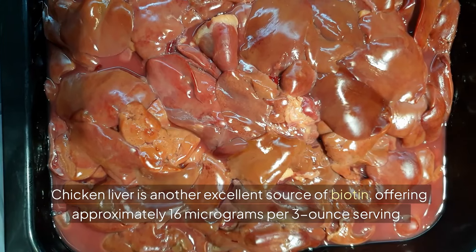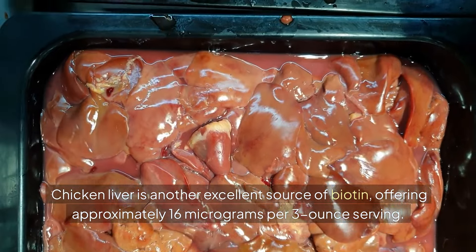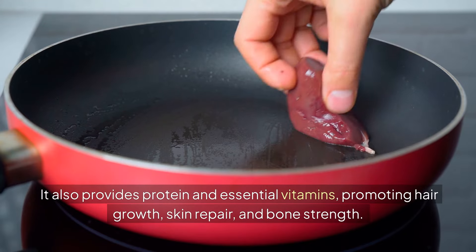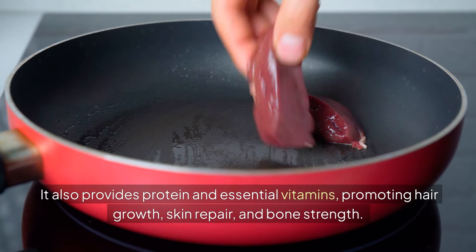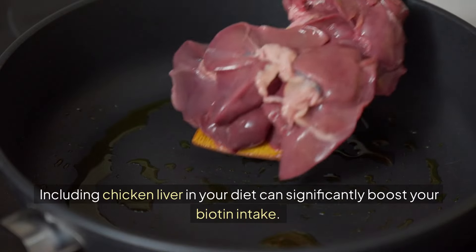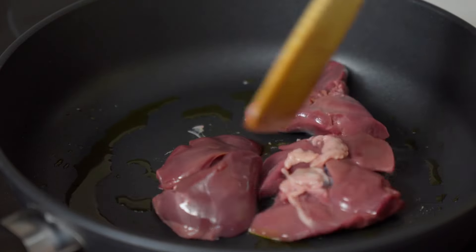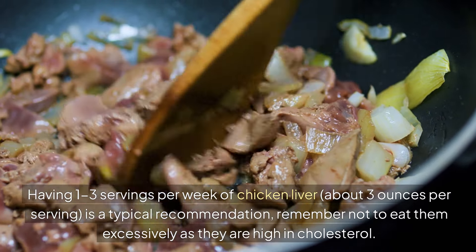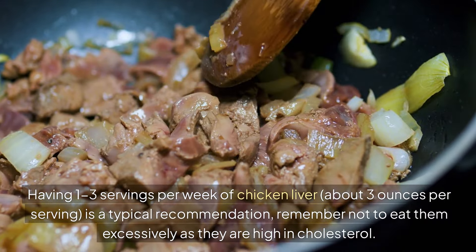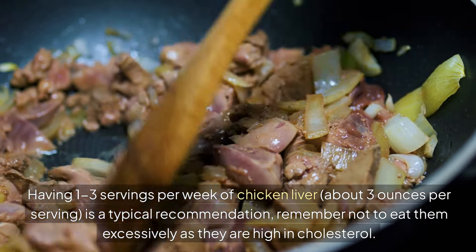1. Chicken liver. Chicken liver is an excellent source of biotin, offering approximately 16 micrograms per 3 oz serving. It also provides protein and essential vitamins, promoting hair growth, skin repair and bone strength. Including chicken liver in your diet can significantly boost your biotin intake. Having 1-3 servings per week, about 3 oz per serving, is a typical recommendation. Remember not to eat them excessively as they are high in cholesterol.